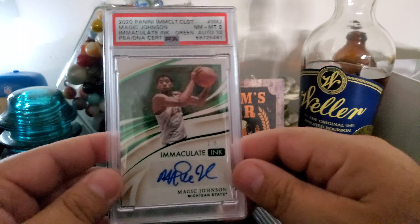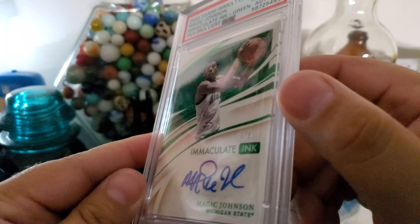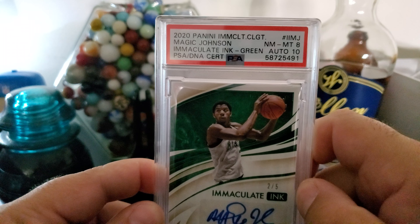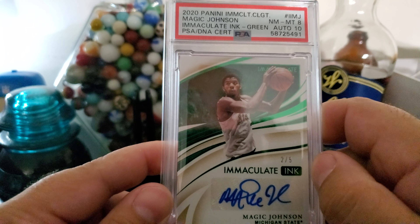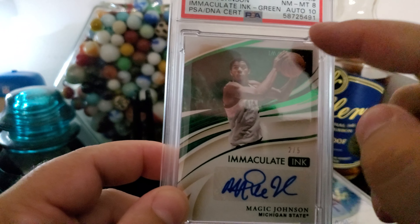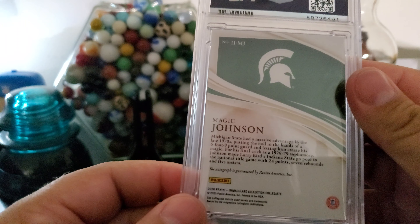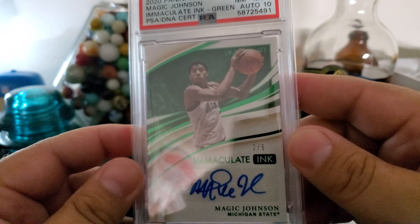This is a PC card. It has a scratch down the front, so I wasn't expecting a 10 — I was hoping for a nine. This is Magic Johnson — Immaculate Collection, immaculate ink in green. There's a Michigan State connection, so it's a matching team color, numbered to five. This is number two of five. Auto's a 10. Just an awesome card. It's a PC card — huge Magic fan as a kid. So definitely collecting Magic autos.